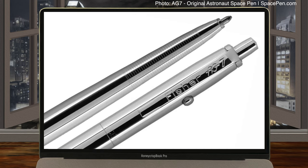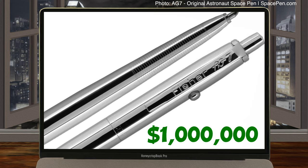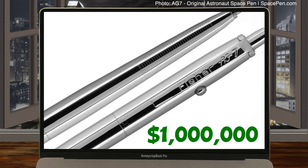It's expensive for a pen, but it's still a lot cheaper than NASA's mechanical pencils. Fisher invested around a million dollars into the development of the pen, and it paid off, with both NASA and the Soviet space program buying a lot of them, as well as refill cartridges, to use in space.